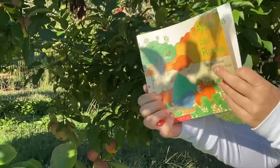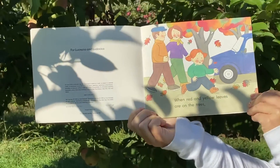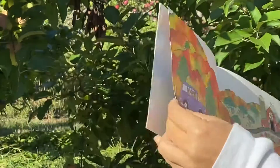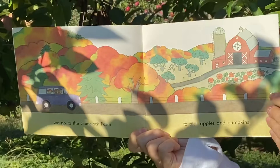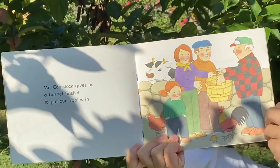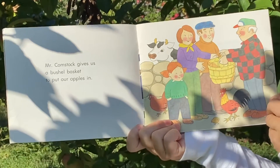Apples and Pumpkins. When red and yellow leaves are on the trees, we go to the Comstock farm to pick apples and pumpkins. Mr. Comstock gives us a bushel basket to put our apples in.